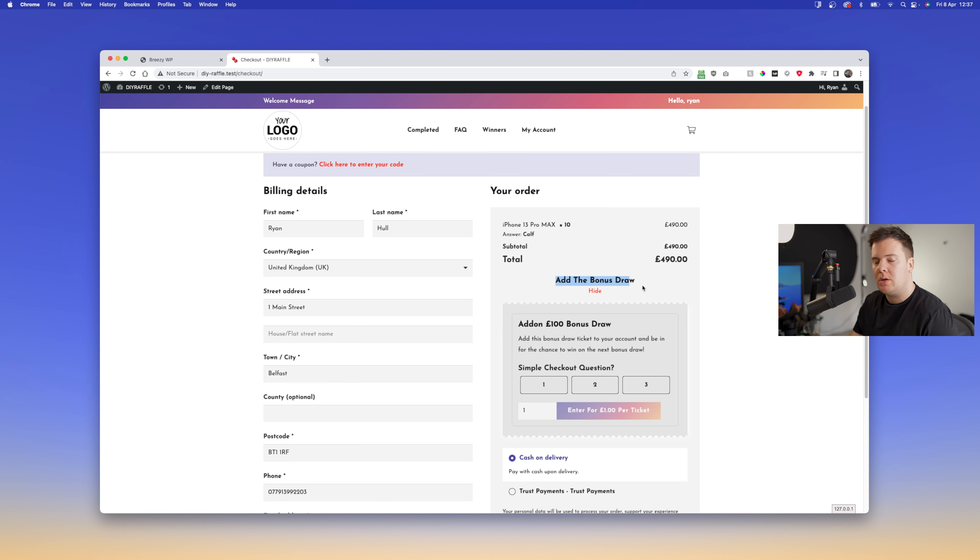As usual you're able to answer a question — say it's a calf. You can select tickets before or after, and it gives a total price and ticket count. So say we go for 10 tickets, you can see that updates, we answer the question, and we enter.